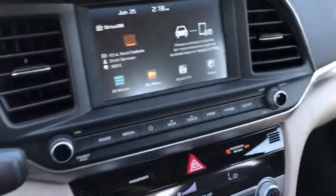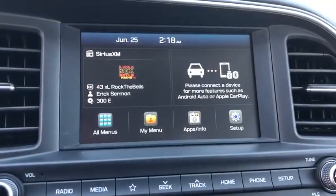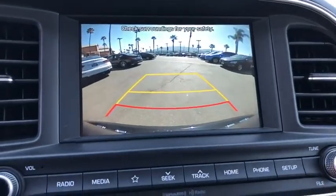Panic alarm, remote keyless entry, cargo net, front reading lamp, driver vanity mirror. Your new ride is just a phone call away.